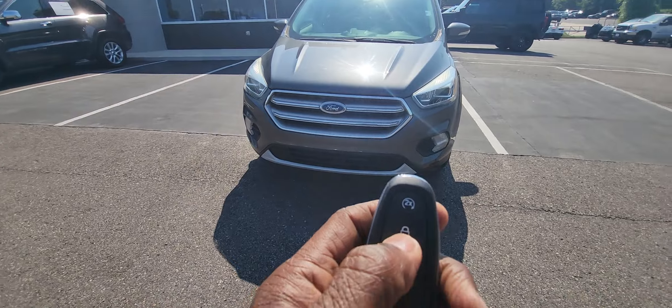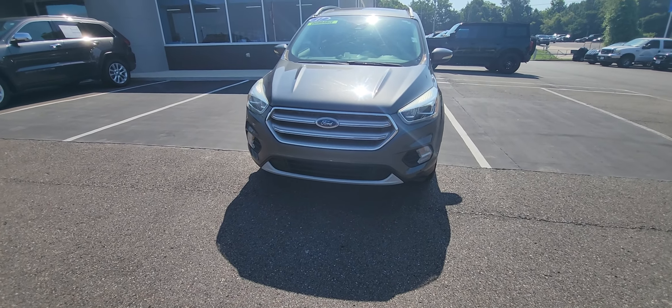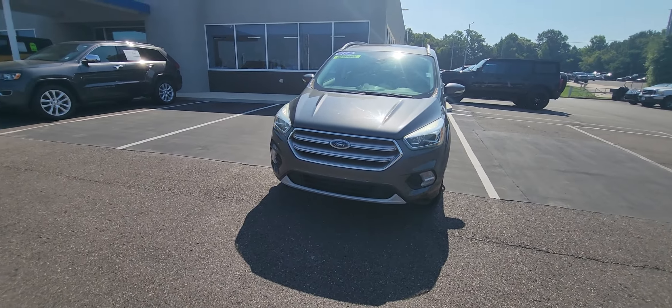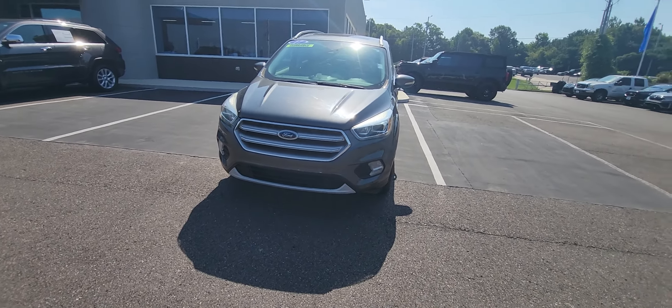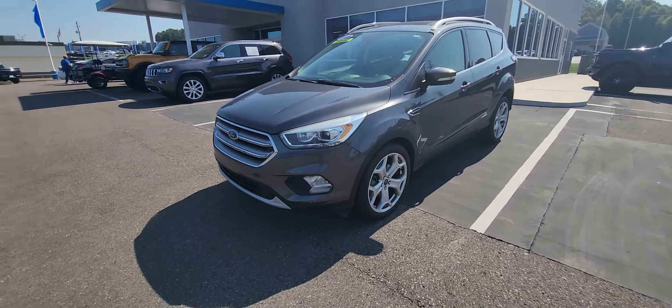It does have remote start. Just lock it up, hit that button twice, and it starts right up. So you can precondition this vehicle — warm it up in the wintertime or cool it off in this hot summer that we have here in Alabama.